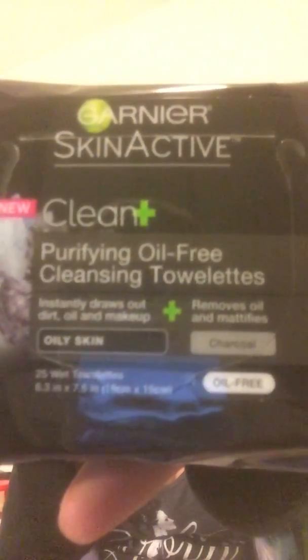Oily Skin Charcoal! I've actually not used this — I've been using a very, very generic brand — but you know, it makes my skin feel all nice and smooth. So woohoo!